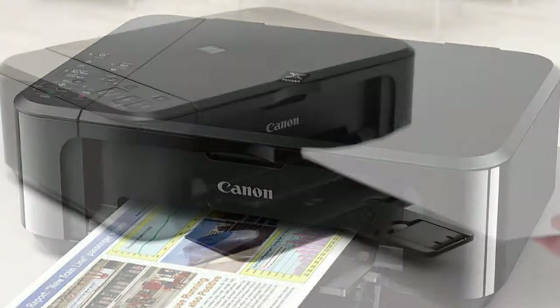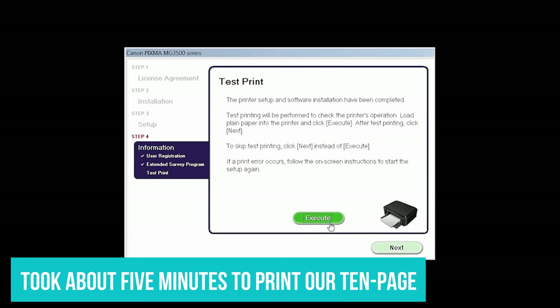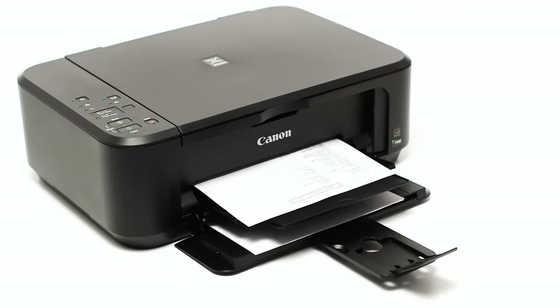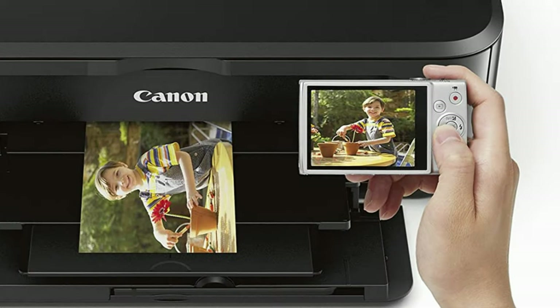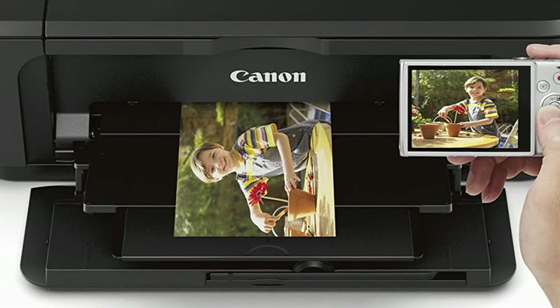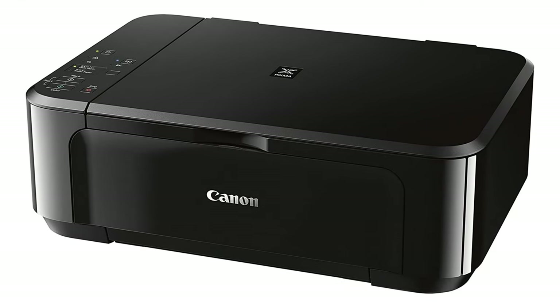One area where this printer struggles is speed — it actually took about 5 minutes to print our 10-page test document. Print quality is excellent, though, with crisp text and graphics. It also handles printing pretty well, but it only has one paper tray, meaning you can't stock it with both photo paper and standard paper, and you have to manually swap in your glossy photo stock whenever it's time to run off a few photos.